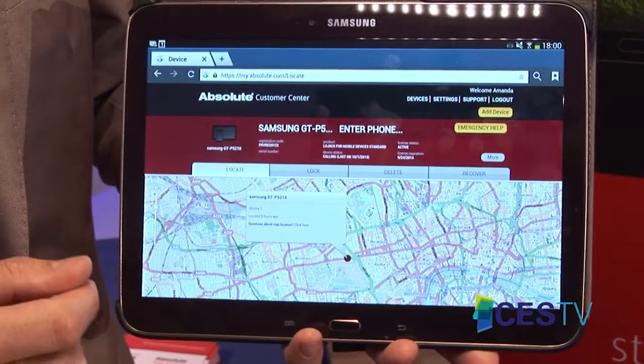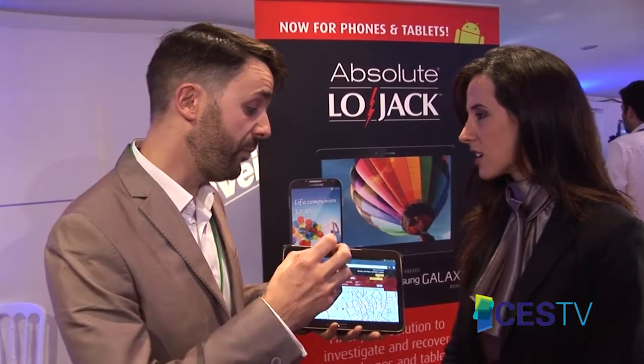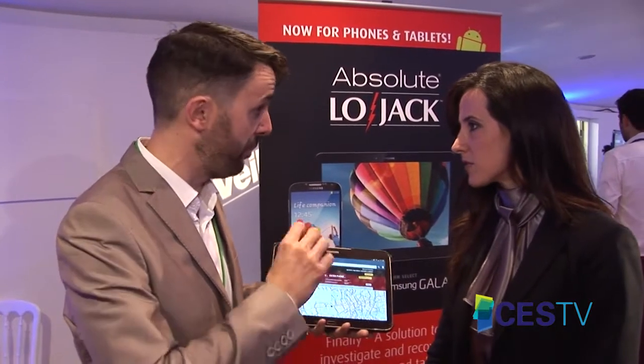So how does it work exactly? It's a persistent agent on the device that will pull back to our monitoring centres. In the scenario when the device becomes stolen or lost, it gives our customers the ability to flag that stolen and we'll instigate the recovery process working with local law enforcement.